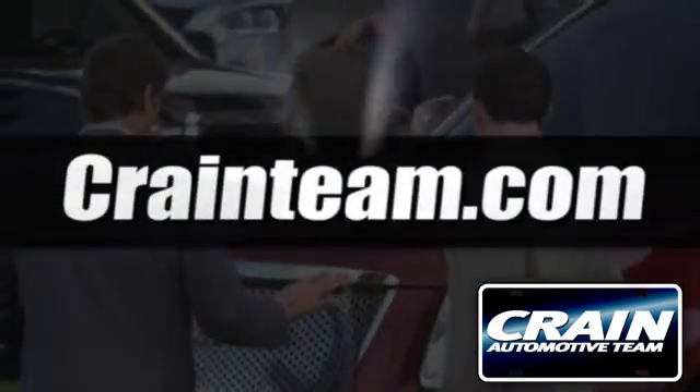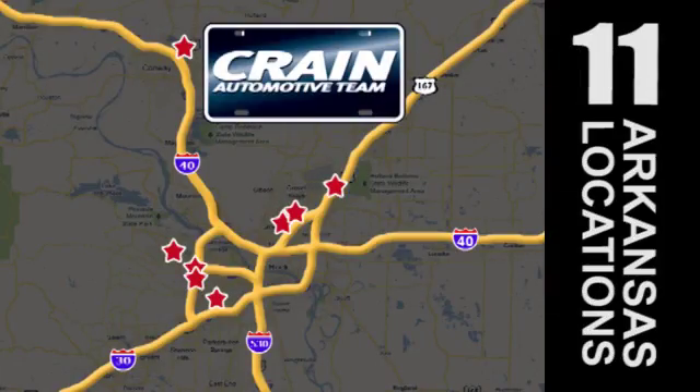Visit us anytime at craneteam.com — the Crane Team's got them!